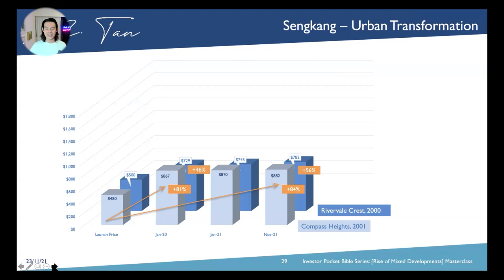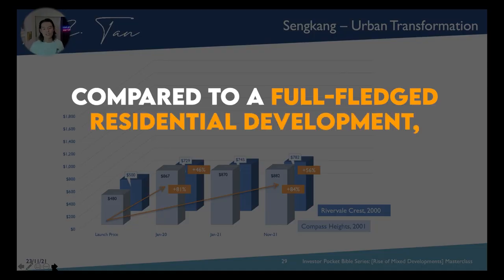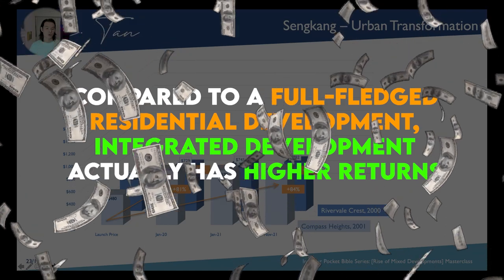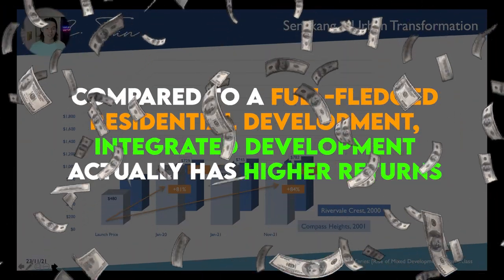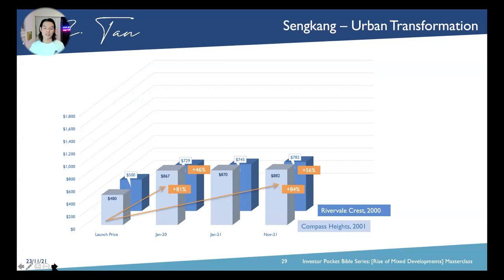Till today it only adds another 10% to it, which is 56% altogether. This shows that integrated development in terms of growth, comparing to a full-fledged residential development, you actually get a lot more return for your money. In this instance we are talking about a big disparity of over 30%.